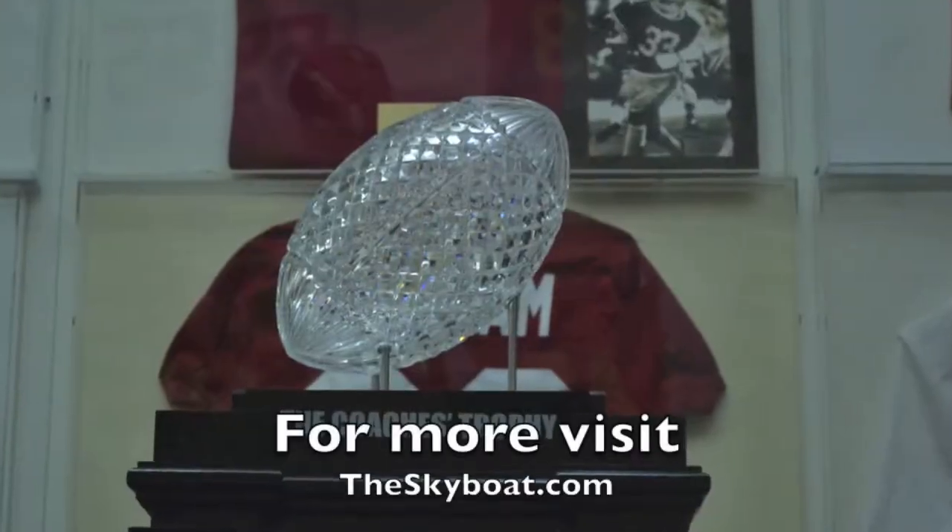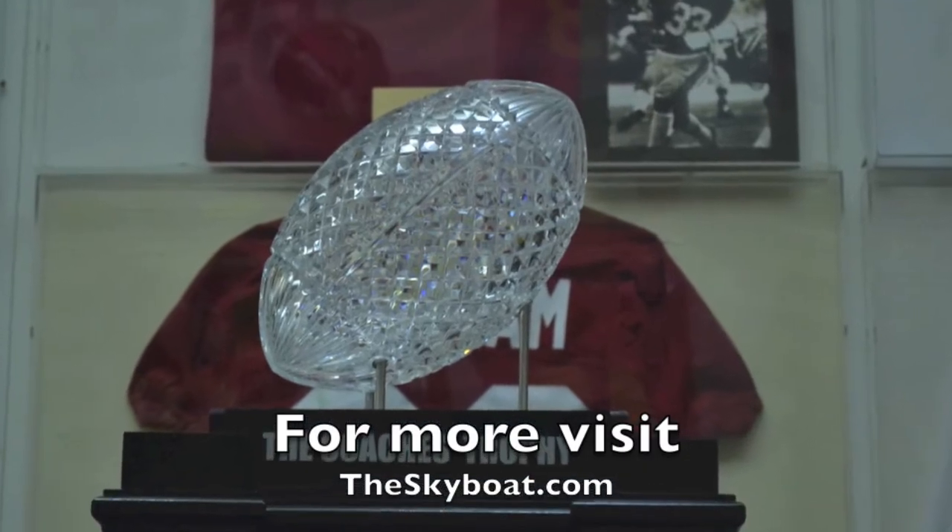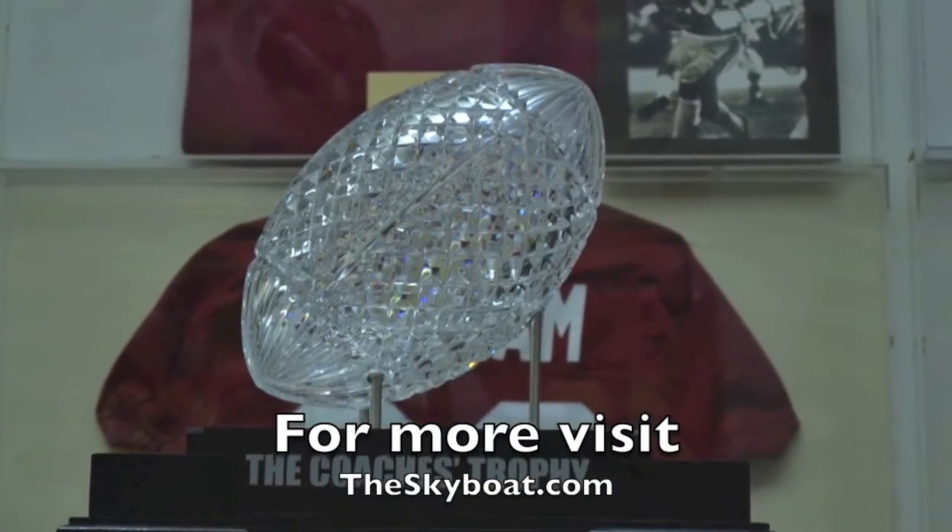Are there any renderings or ideas of what the new trophy may look like? We haven't seen any yet. I think you're going to wait until April to unveil it, but there hasn't been anything leaked in terms of the design, so it's going to be a surprise for all of us, including me. Well, thank you very much, Ray — we appreciate your time. Thank you. For more news on the BCS National Championship, visit theskyboat.com.